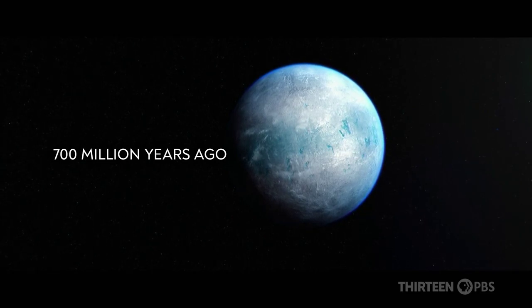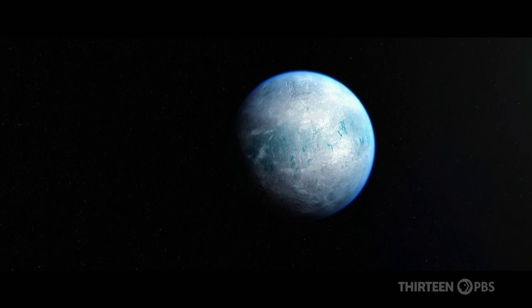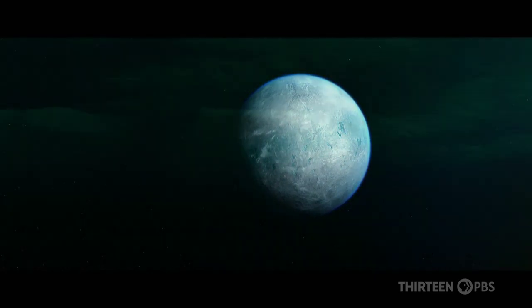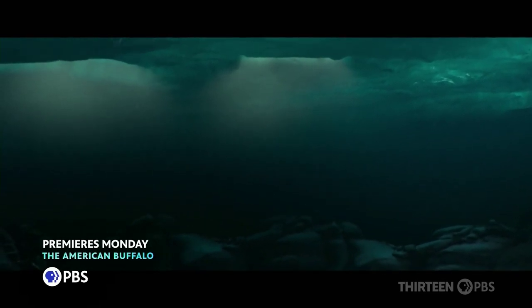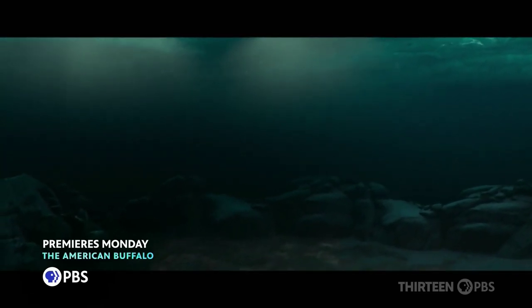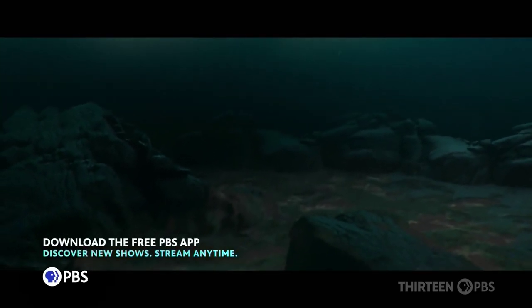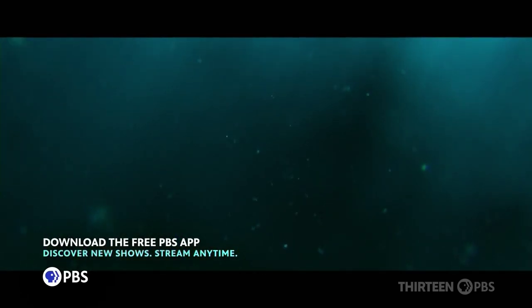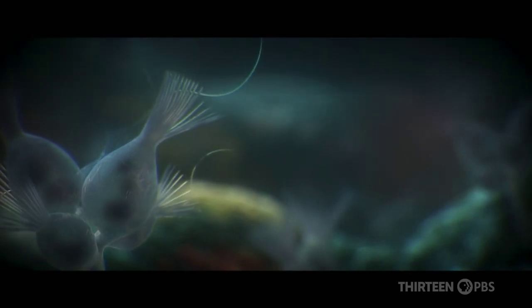As the ice chokes our planet, it is a disaster for the majority of living things. Under ice, the ocean is mostly cut off from the atmosphere. Darkness closes in, and the flow of nutrients from the land slows to a trickle. Under this pressure, ecosystems begin to fall apart.